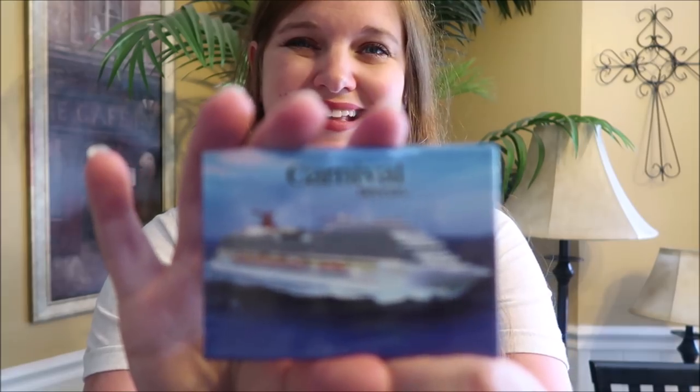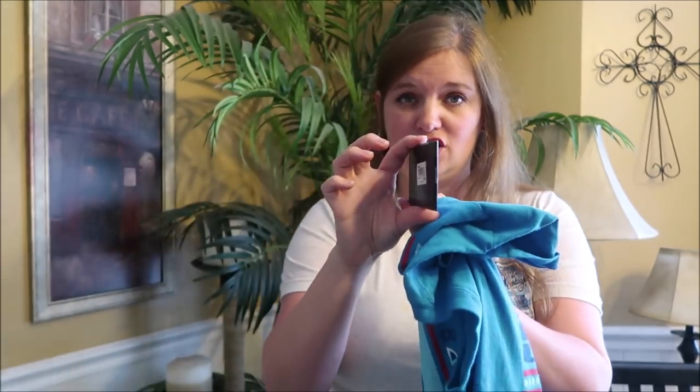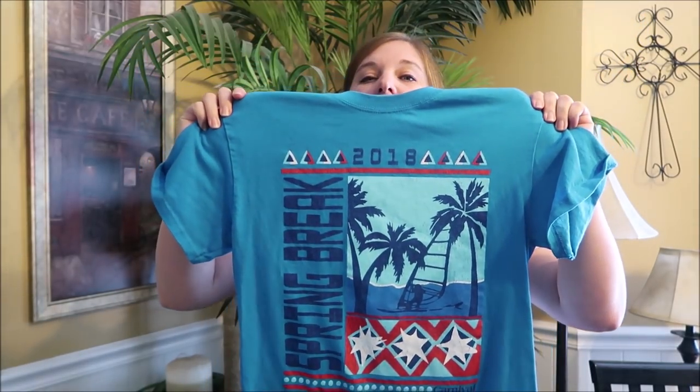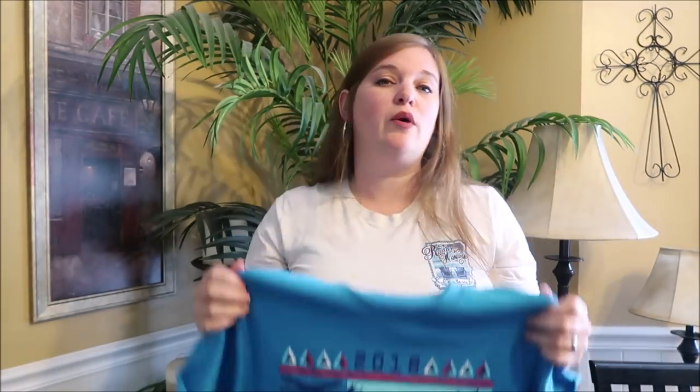Lastly, we like to buy a few items on the ship as souvenirs. One thing we buy every cruise is a magnet of the cruise ship — this is the Breeze, and that magnet was $4. We were also there at spring break — the last week, the week of Easter — and they had spring break t-shirts that say 'Carnival 2018.' These were normally $14.95, but since we were there at the end of spring break, we got them for $5 a piece. We bought one for each of the boys.